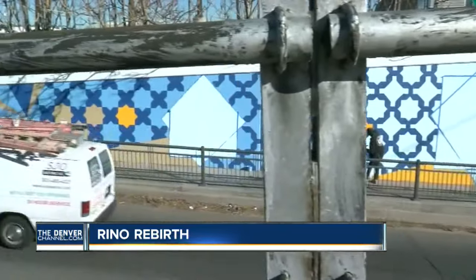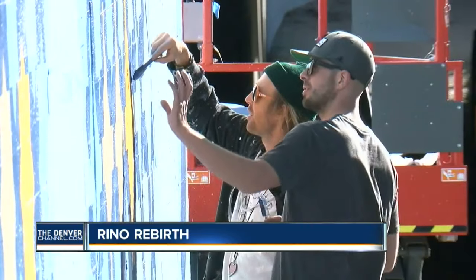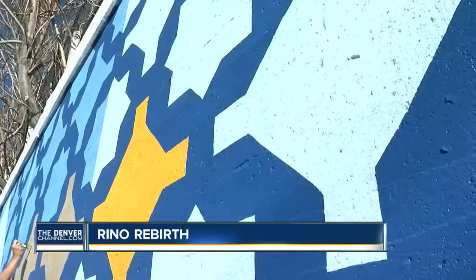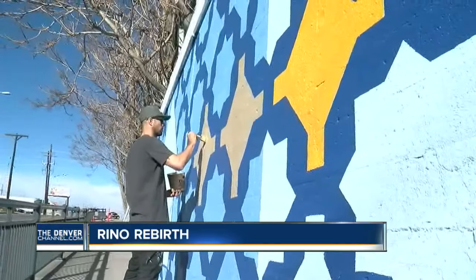This massive mural at the 38th Street Viaduct is designed to give a splash of color to an otherwise dark, drab place. The two artists, Pat Milbury and Jason Graves, are working to complete the majority of this project ahead of the storm.